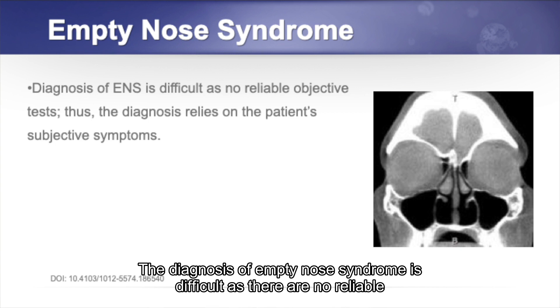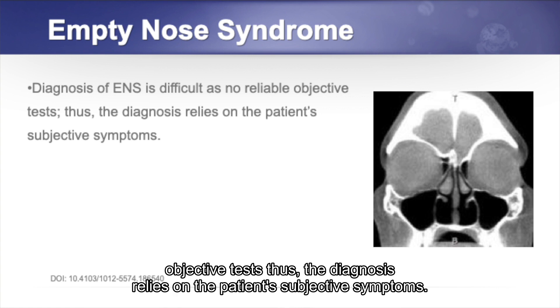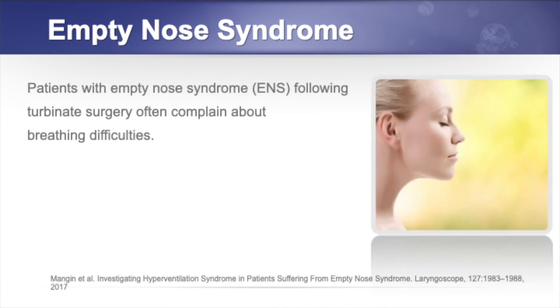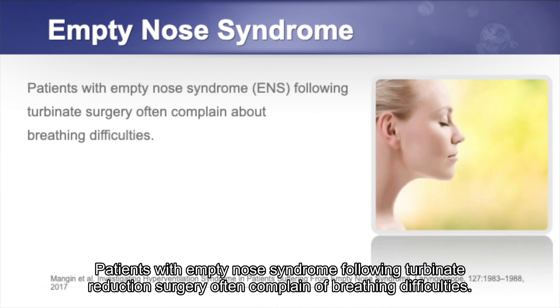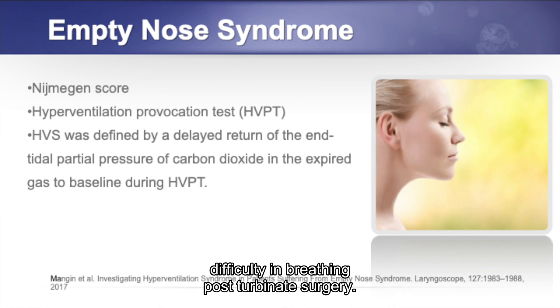The diagnosis of empty nose syndrome is difficult as there are no reliable objective tests. Thus, the diagnosis relies on the patient's subjective symptoms. Patients with empty nose syndrome following turbinate reduction surgery often complain of breathing difficulties. In this study, researchers are investigating a group of patients presenting with difficulty in breathing post-turbinate surgery.